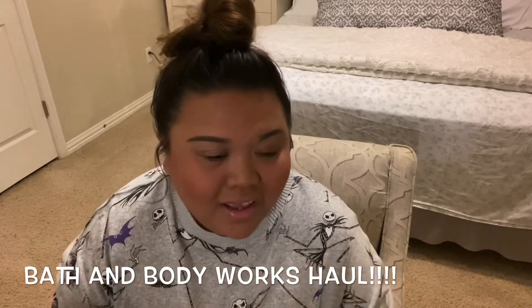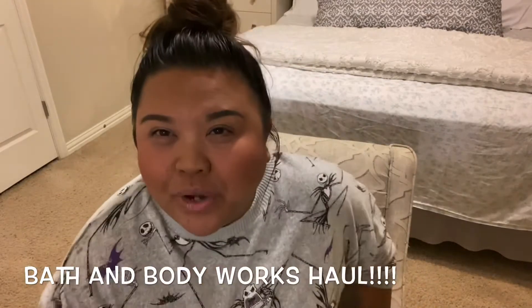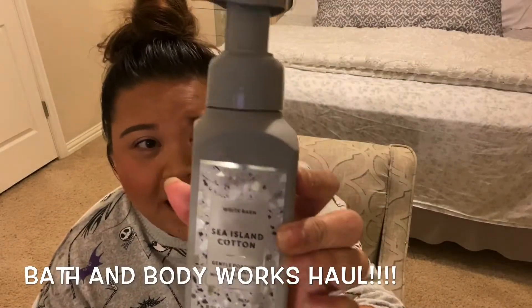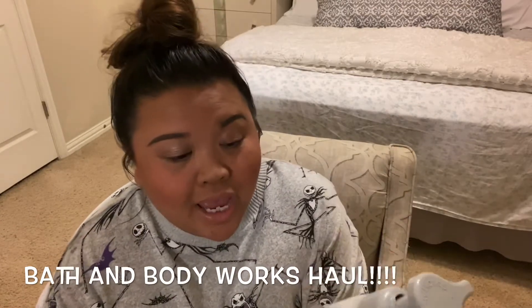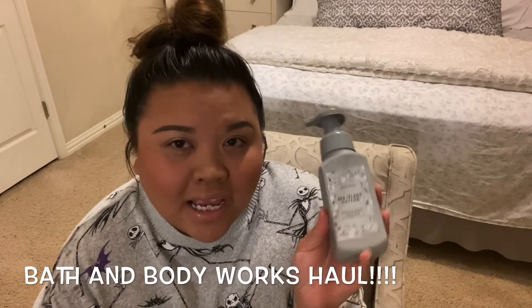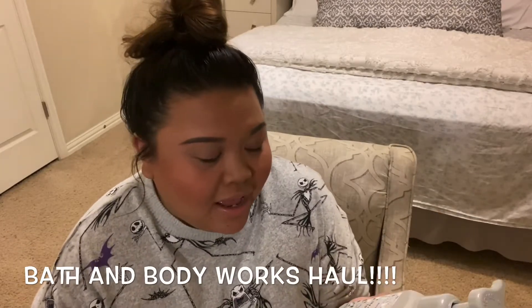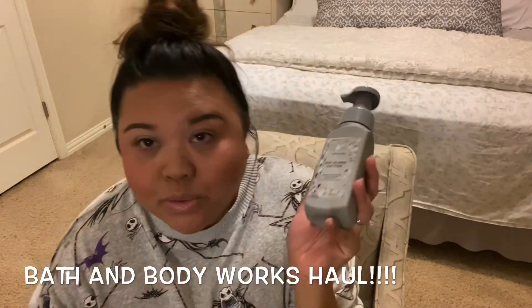The first scent that really caught my attention is Sea Island Cotton. The lady who suggested this said it's actually a new line from White Barn, but I don't think it is because I already have the Sea Island lotion. I'm not sure if they had it in hand soaps before, but I know they have the lotion. The packaging is really, really nice, as well as the scent.